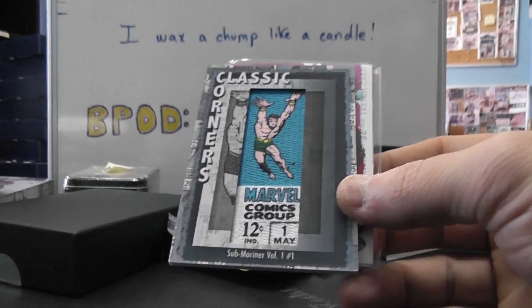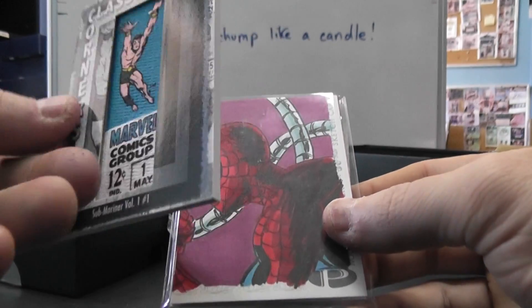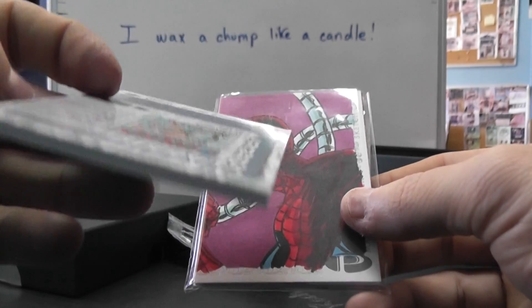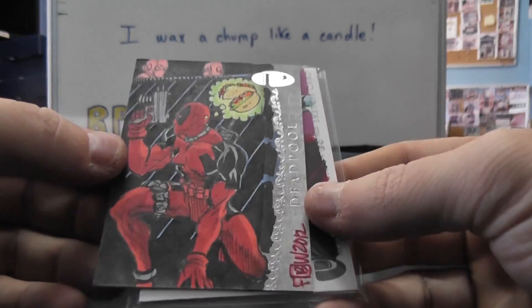Then you got your classic corners. This is Sub-Mariner, Volume 1, number 1. Then we have this sketch card. Deadpool.